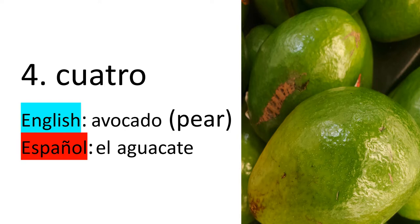Number four — cuatro. In English, we say avocado, or pear in Jamaica. In Español, or Spanish, we say aguacate, el aguacate.